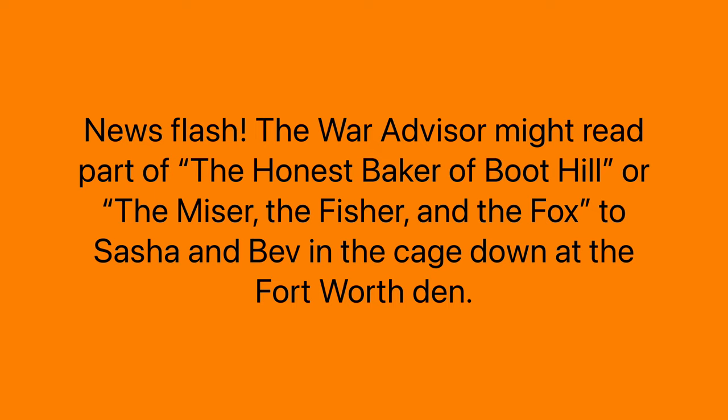Continuing on with the paragraph: "The war advisor might read part of..." Add a Y to "the" and you get "they." Add a Y to the word "war" and that turns into "wary." "Advisor" becomes "advisory." "Might" becomes "mighty," and "read" turns into "ready."